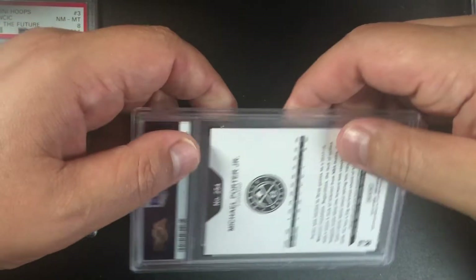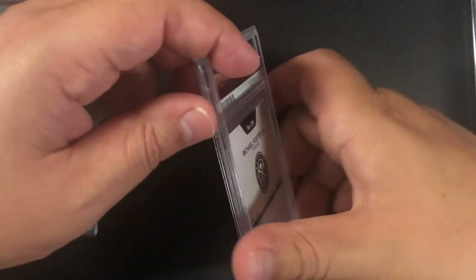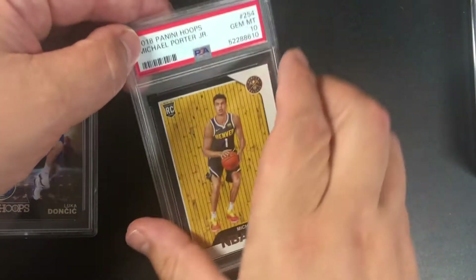Got another Michael Porter Jr. — I think the other one was Donruss, and this is the Hoops. We'll see here — a 10! Nice, Michael Porter Jr. 10.